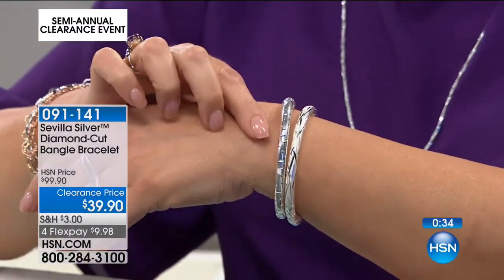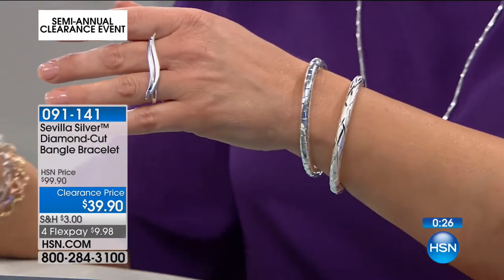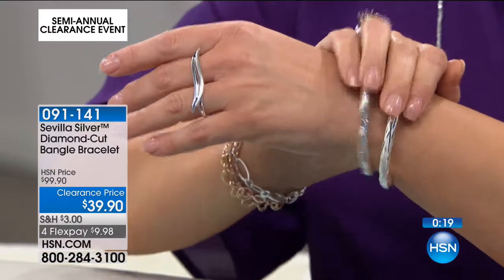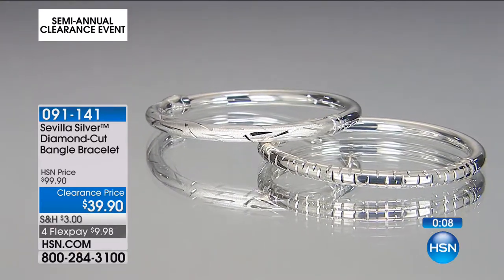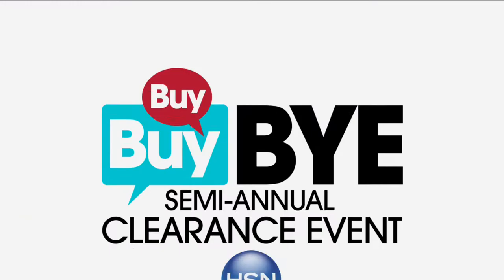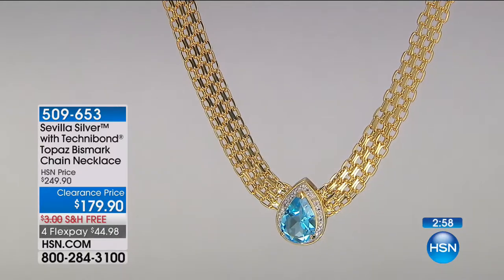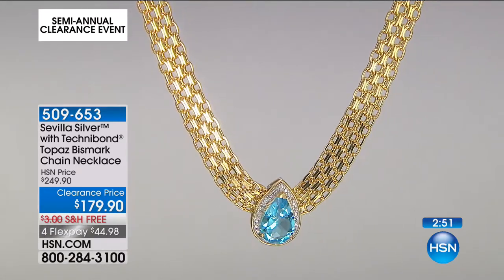It was a $100 bracelet — today just $39 with $10 on a credit card, so $20 on your wrist for the real thing. Not fashion jewelry. Item number 091141. Moving to our next stunner: Sevilla Silver with Technobond — sterling silver married with the Technobond you've loved for over 20 years, bathed in 18-karat gold. This Bismarck chain design looks like fabric. A Bismarck chain is like a tight-weave chain link fence, creating a very fluid, smooth ribbon of gold.